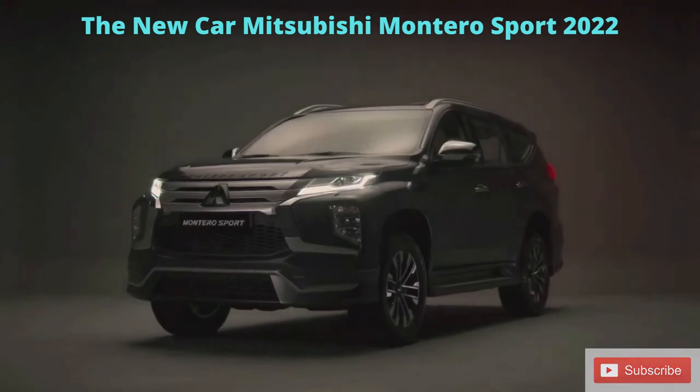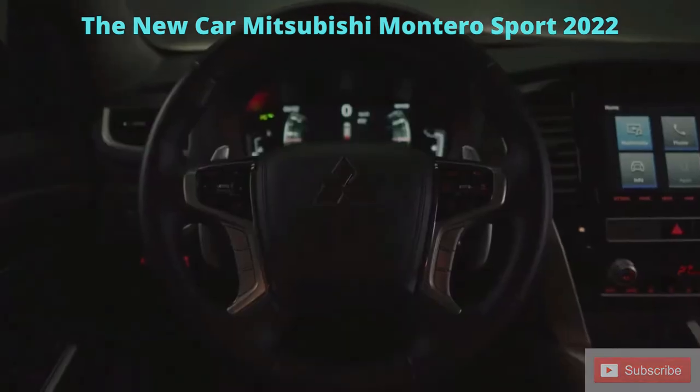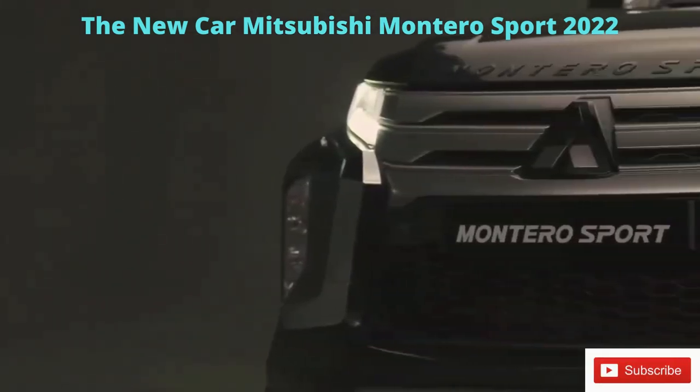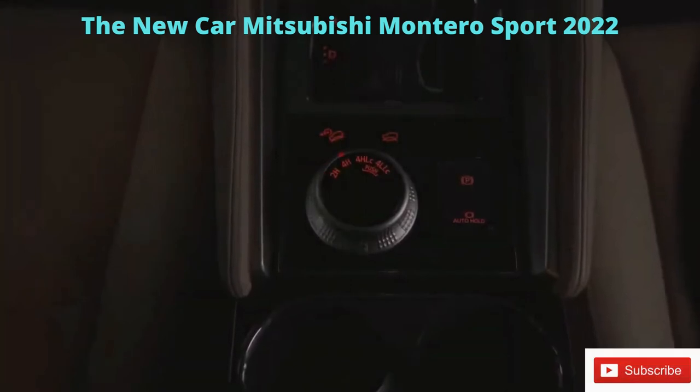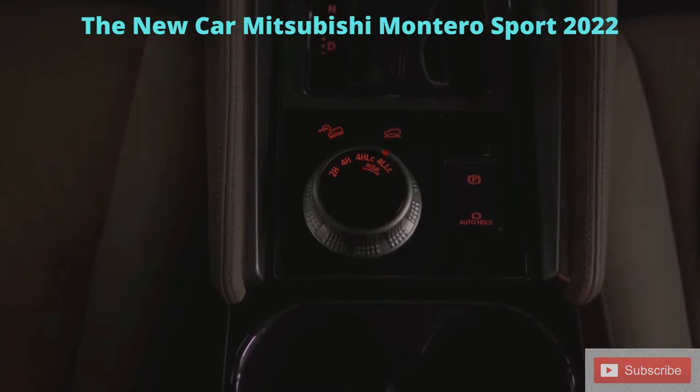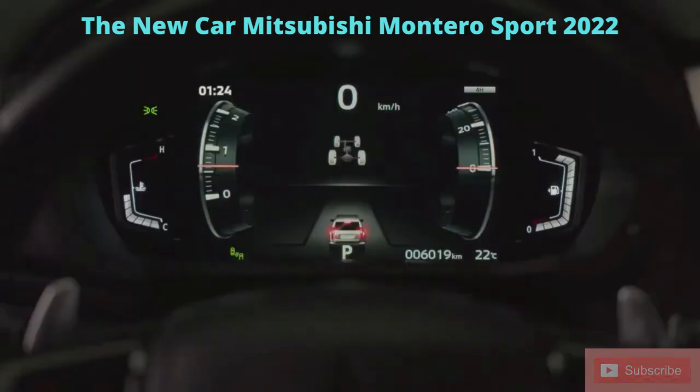While the exterior and interior have been elevated, the core of this seven-seat SUV revolves around its all-terrain capabilities. The drive mode selector allows the options of two-wheel and four-wheel drive based on the encountered terrain, giving the driver full control of the driving experience.